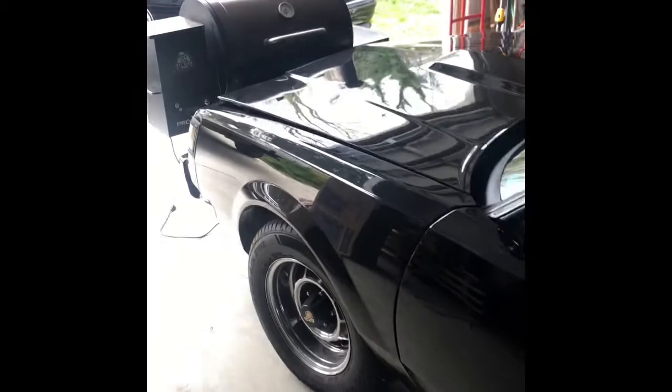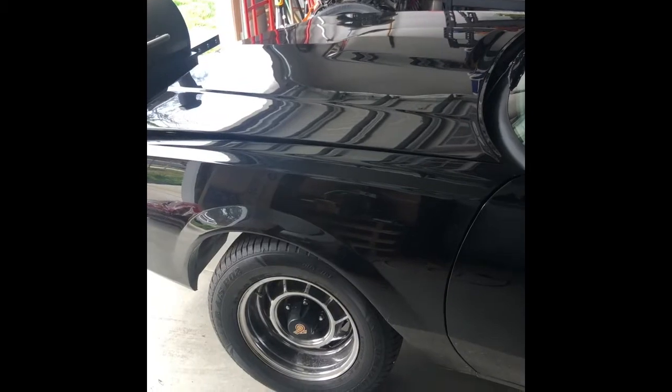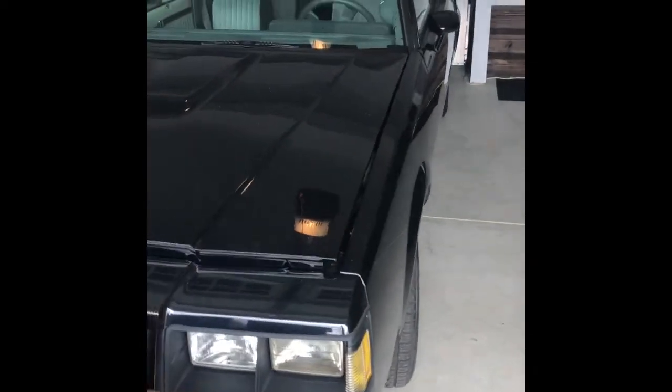I will get it repainted — it sat in a barn so there are spots where the paint is gone. The guy I purchased it from grabbed a hood from a friend who also had a Grand National, because this hood had water sitting on it and it kind of messed it up. So he gave me that hood as well. When I get the car painted, I'm gonna get it painted back black. I'll have an extra hood just in case anything happens or if I want to sell it.